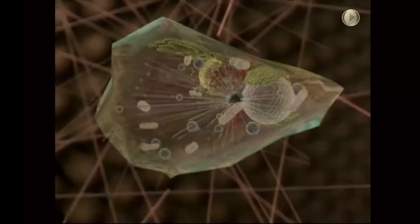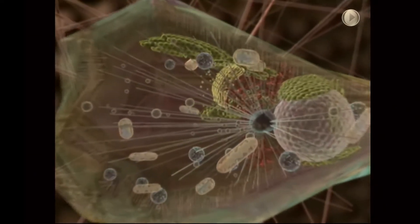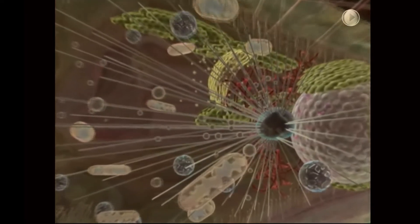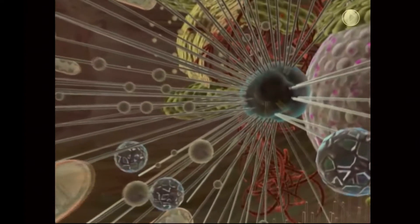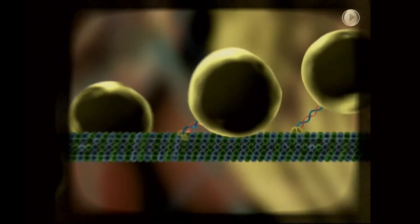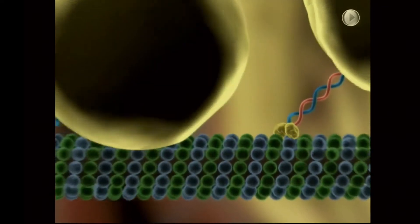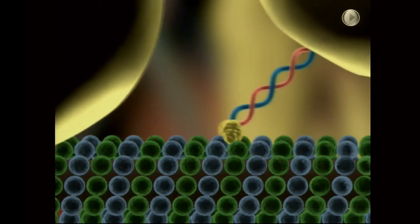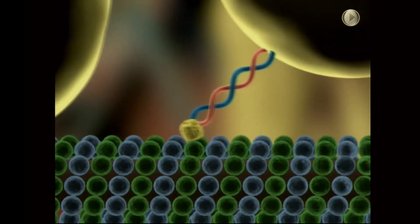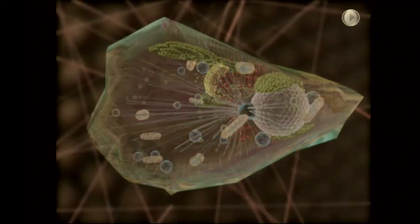Now if we peer into the life inside of a cell, we can see a similar type of system where there are also different kinds of cargoes. These cargoes travel along roadways called microtubules, and there are special proteins that serve as the engines — these are called molecular motor proteins — that transport these cargoes inside of cells.